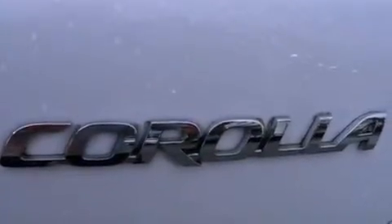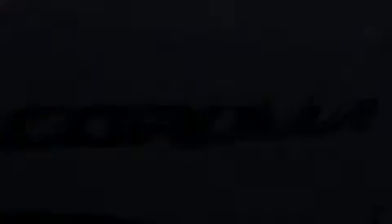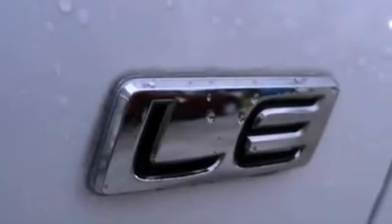This vehicle has fewer than 61,000 miles on the odometer. With an EPA estimated rating of 35 miles per gallon on the highway, this automobile is clearly a fuel-efficient choice.